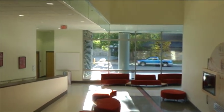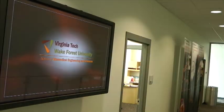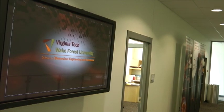This building, completed in March 2009, is also home to the School of Biomedical Engineering and Sciences, SBES, plus several conference rooms and break rooms.